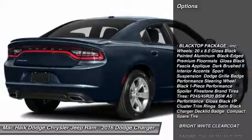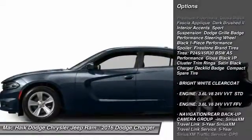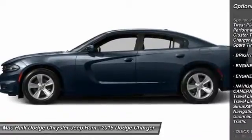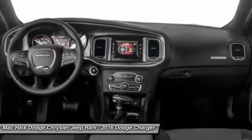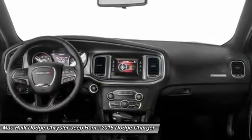Keyless entry, traction control, remote engine start, steering wheel audio controls, stability control, anti-lock braking system, leather wrapped steering wheel, Bluetooth, driver airbag, power steering.